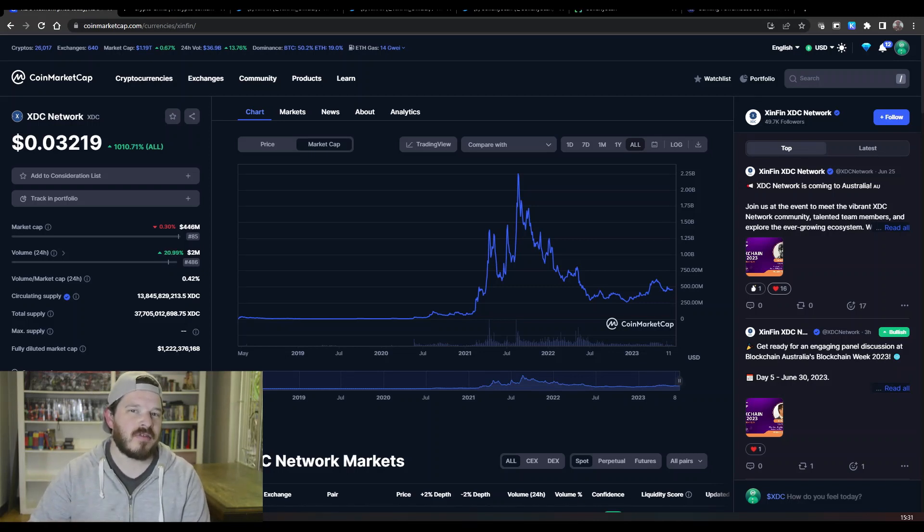We have spoken about XDC in quite a bit of detail previously, so if you would like to see that go check out the video on my channel. Now we're going to be talking about why I think it is such a good long-term hold.